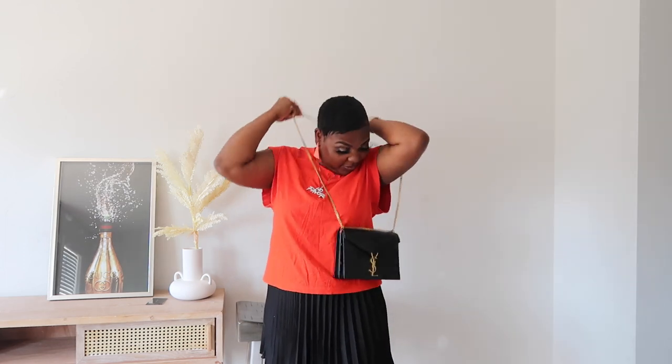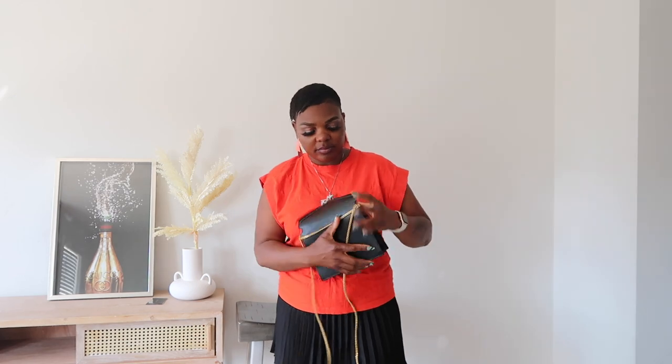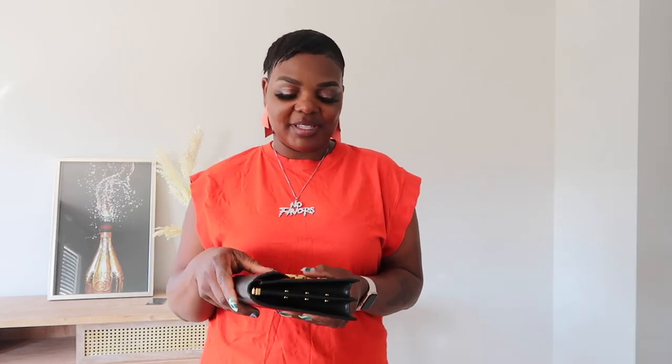There are different ways you can style this bag — you can go like this, super cute, or you can go like so, or like so, or like so. There are so many ways you can style this purse. I hope you guys enjoyed this video today. If you did, please give it a huge fat like, share with friends and family, and I will see you in my next one — bye!